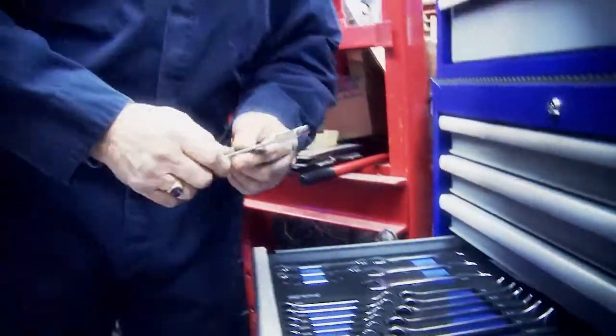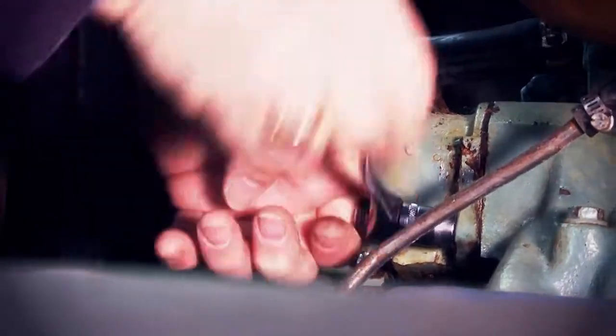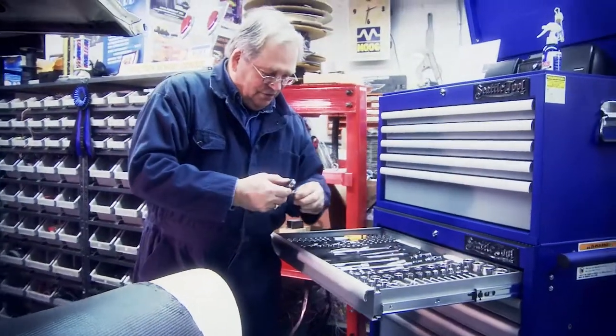The handles are very comfortable in the hand. The ratchets — I like the way they lock together. They don't fall apart. They just feel really good. And it's a good feeling to have a tool that's comfortable. They're a really, really nice tool.